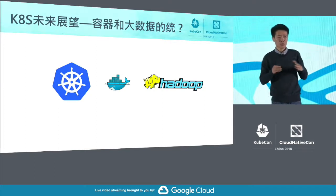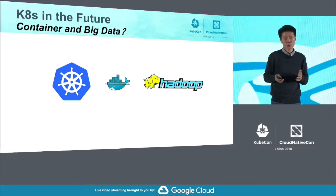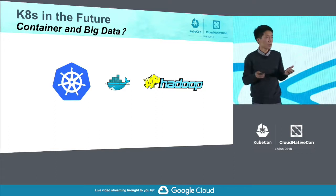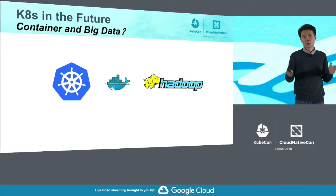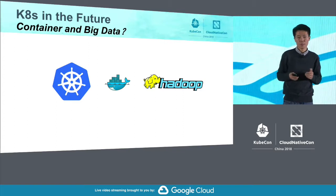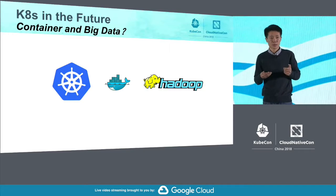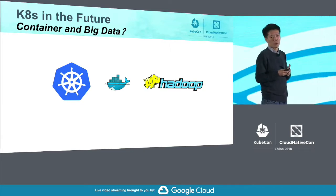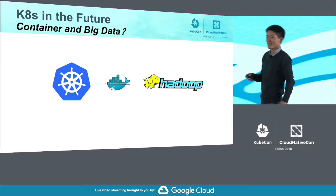One last thing to share: we have another big use case — a Hadoop scenario. In the future, if Kubernetes can include and integratively manage Hadoop as well, that will be very important to us. It can simplify our workflow and process. If we can realize this, Kubernetes will grow even better. Best wishes to everyone. Thank you.